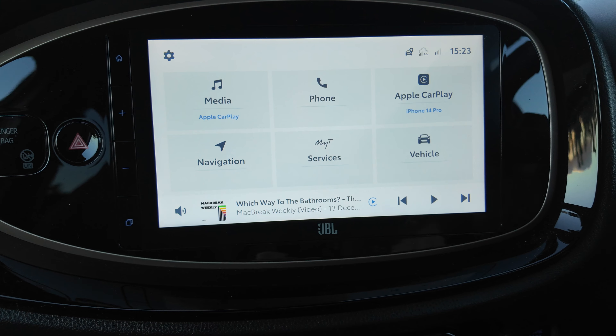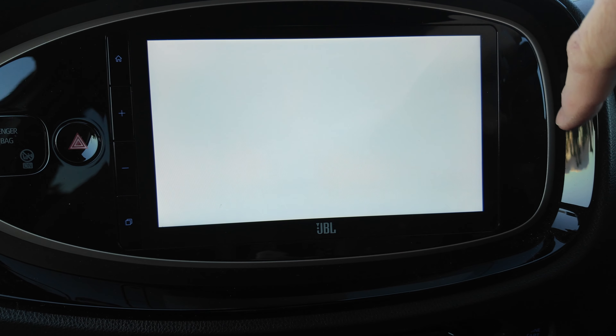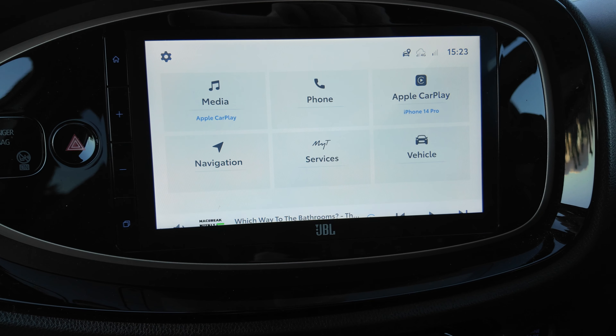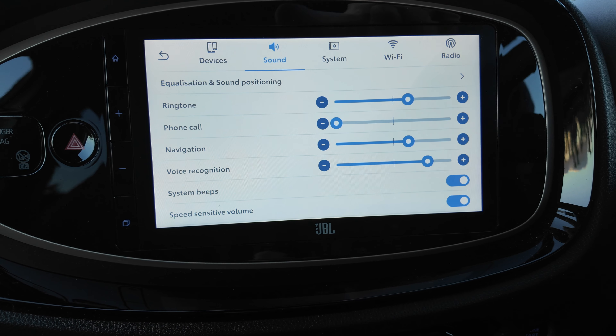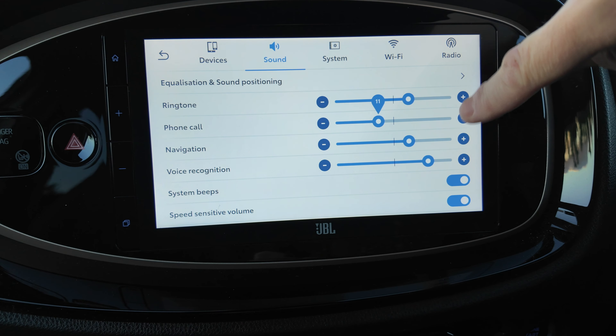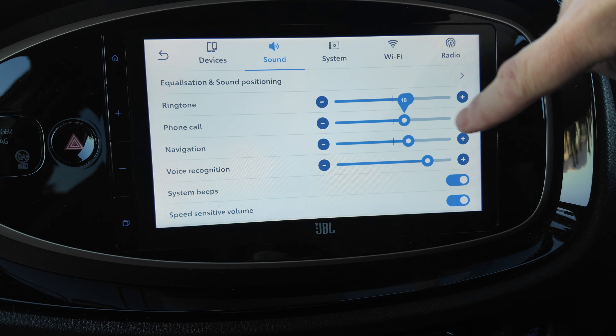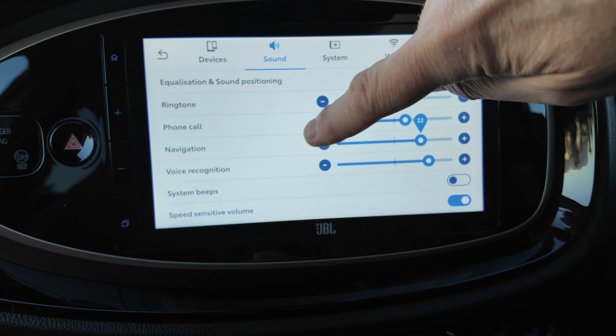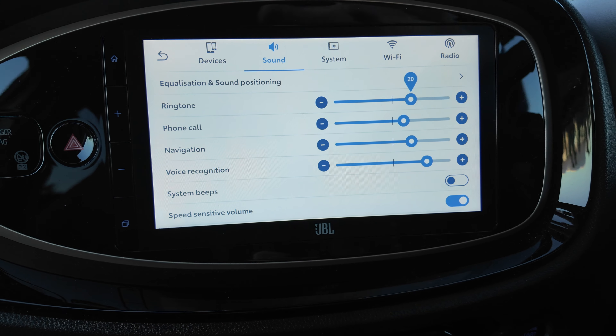If you were to get one of these, the first thing you'll want to do is turn off these really piercing and annoying beeps every single time you touch anything on the screen. It's just insane that they put that on as a default. I don't know why anyone would want that, but you can just switch it off down here and it makes everything so much more pleasant to use.